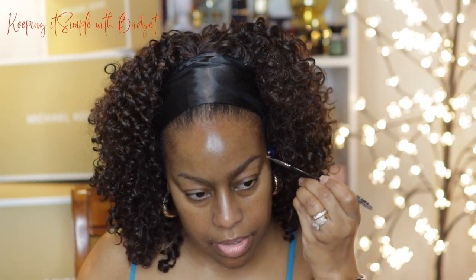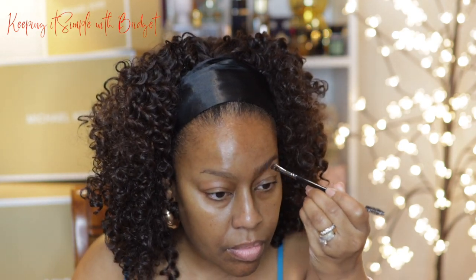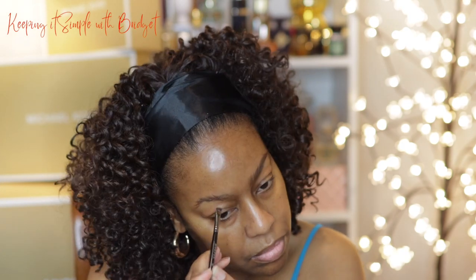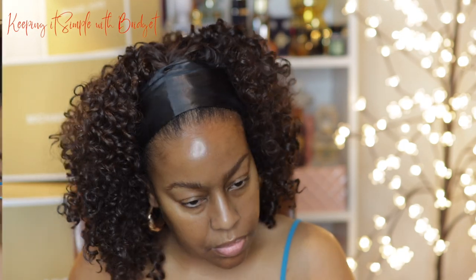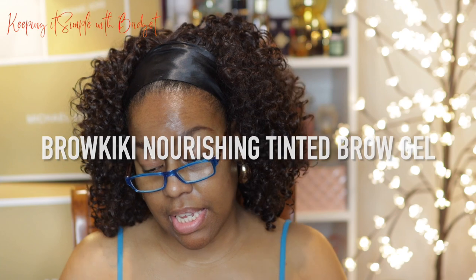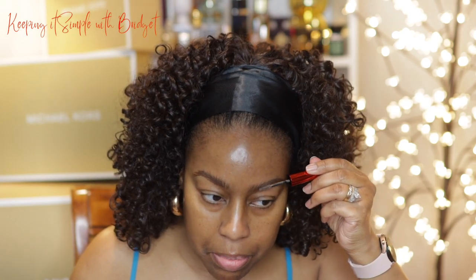It appears to be going on very easily and very naturally. I'm going to go ahead and do the other eye and I'll be right back. All right, so I have both brows on. Next up I'm going to use the One Size brow product called Brow Kiki — I'll go ahead and brush my brows up with that.